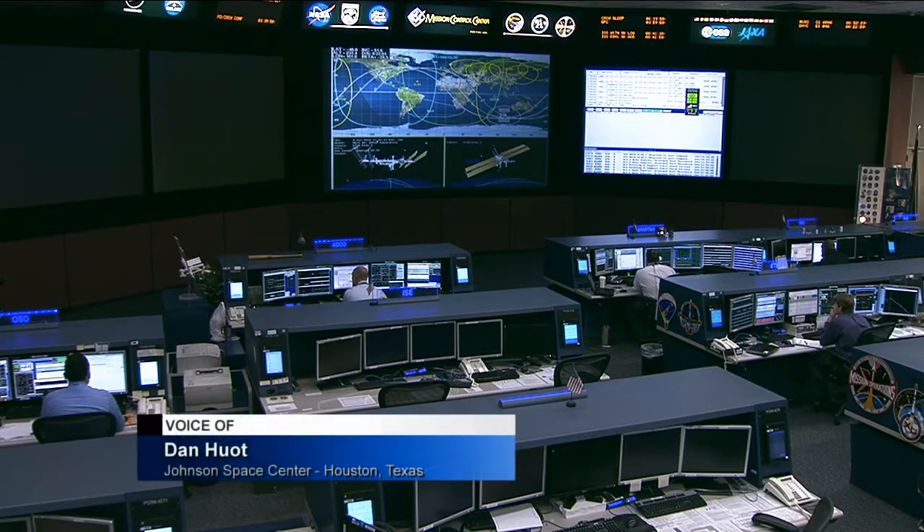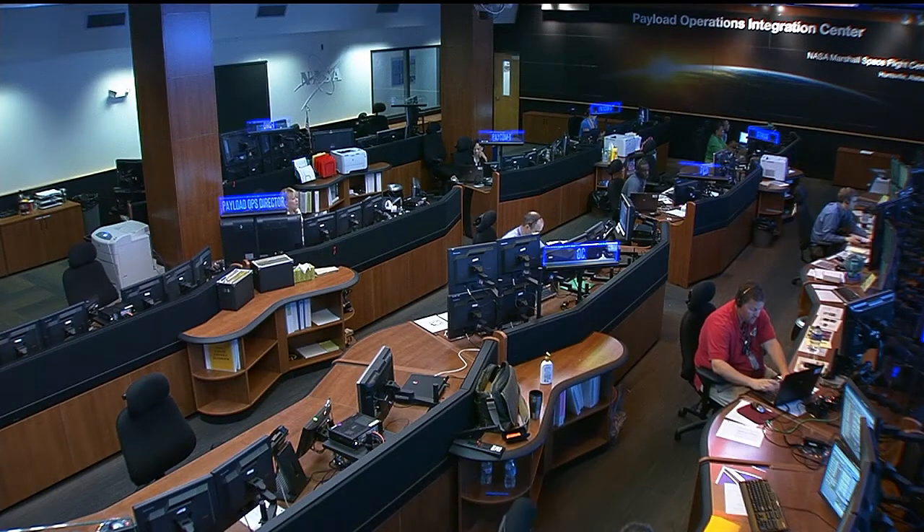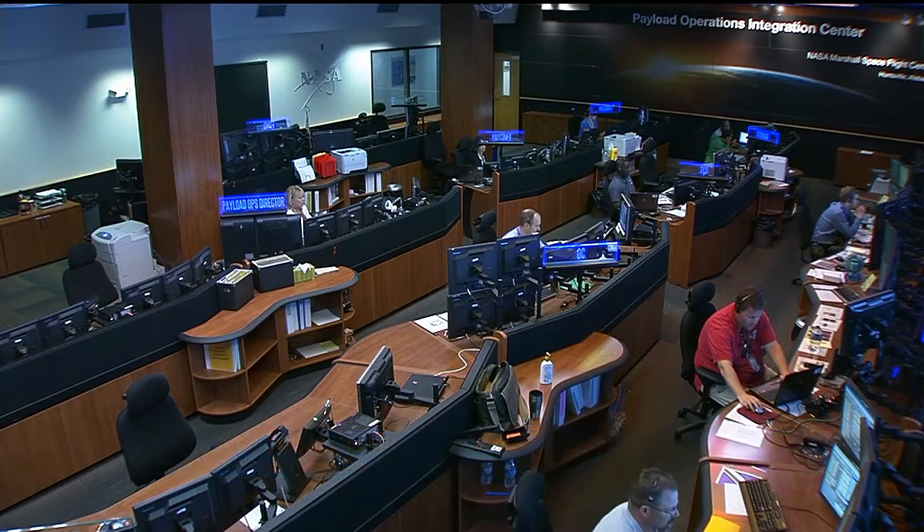Understanding how vehicles behave during atmospheric reentry will help give future spacecraft developers unique information that can enhance their design efficiencies and safety. One experiment has had three successful flights to gather this never-before-collected information. We join Lori Meggs at the Payload Operations Integration Center at the Marshall Space Flight Center in Huntsville, Alabama, to learn more about the reentry breakup recorder.